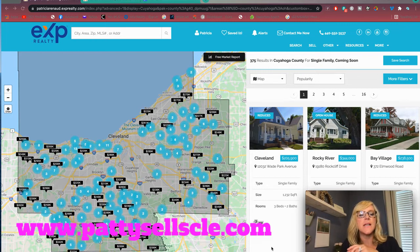Here is my website — pattysellscle.com. It goes to my eXp website. Feel free to use this website; all my contact information is here. You can do an up-to-date search and pick your neighborhood, price range, and type of home you're looking for. So this is all of Cuyahoga County that I've pulled up — a range of single family homes from $200,000 to $350,000.